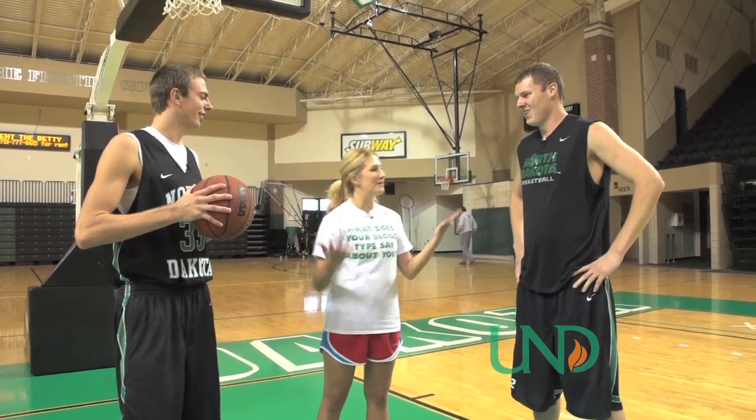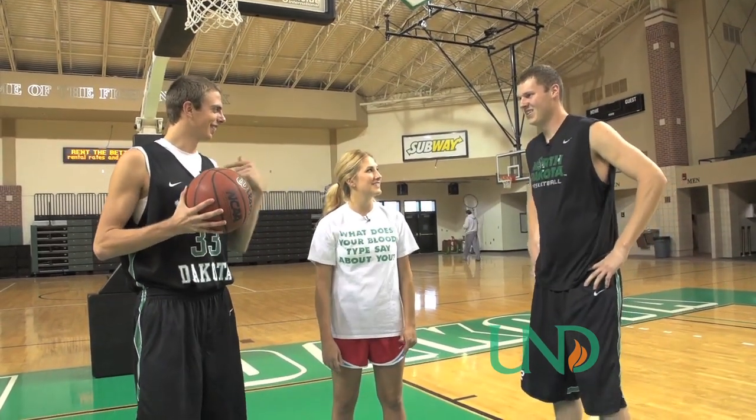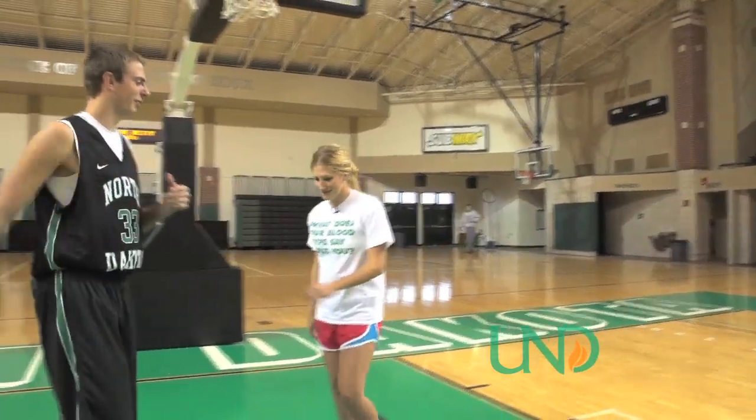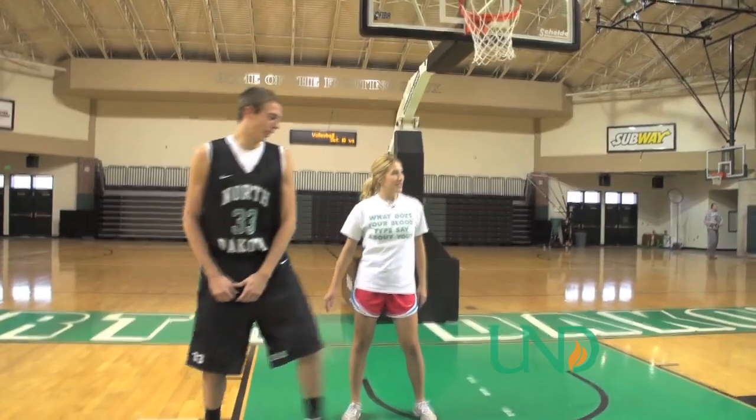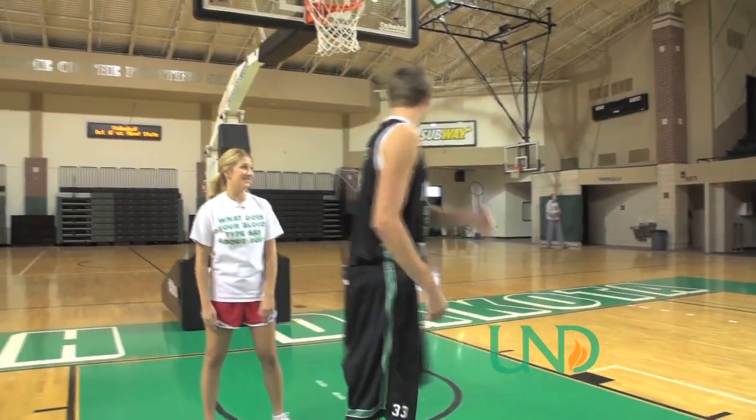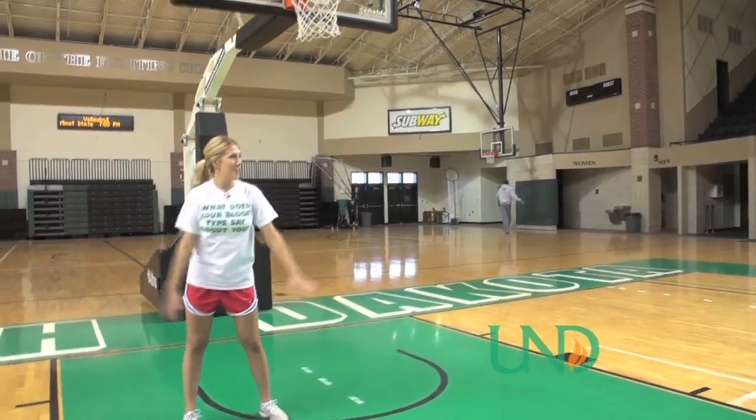Right, I mean why not? Okay, ready? Who am I blocking, you or you? I don't care. Yeah, you can block me. Okay. You can jump, right? I got hops. Okay. Yeah. I'm going to take you out.